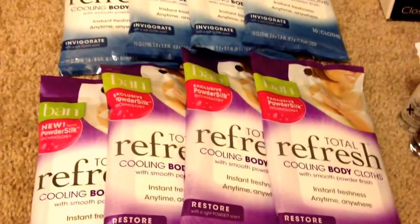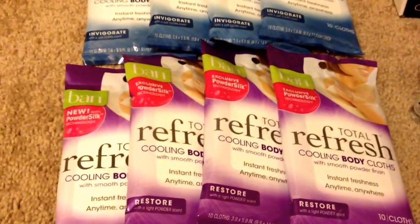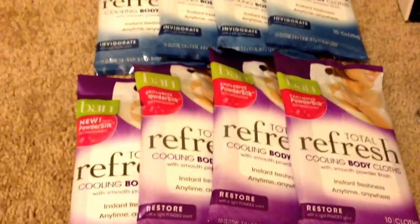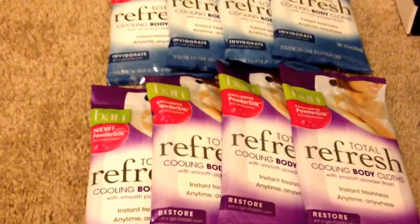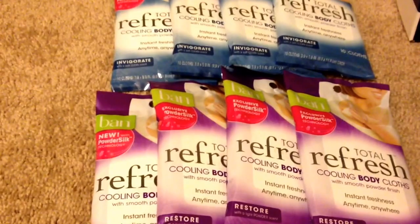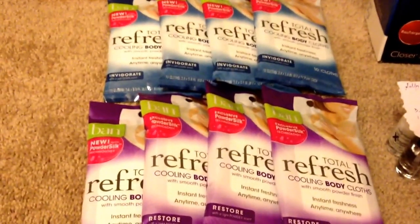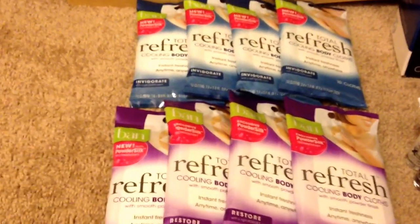For the Refresh Cooling Body Cloths, this one is buy two, you get two ECB back. These are $3.79 at my store, and there's a limit of six. So for all eight, it costs $30.32, and then I had a $2.00 manufacturing coupon which totals to $16.00. That brings me down to $14.32, and then I got 16 ECB back, which makes it a $1.68 moneymaker.